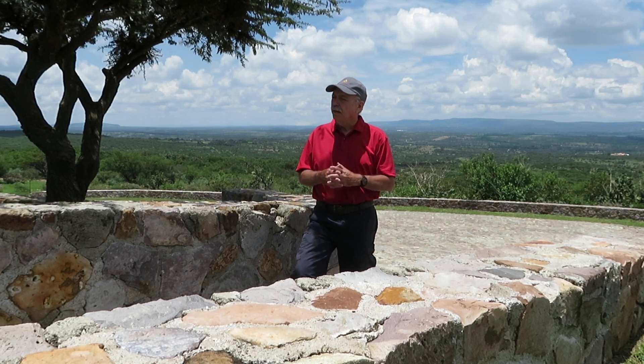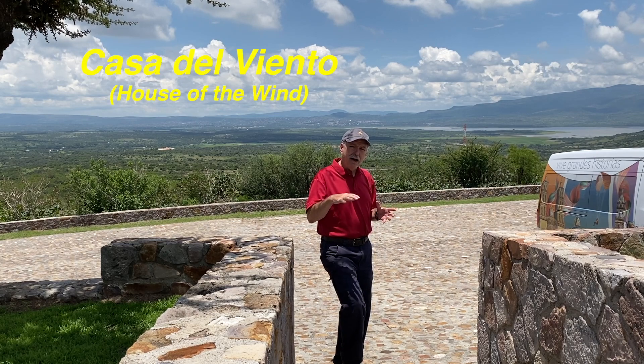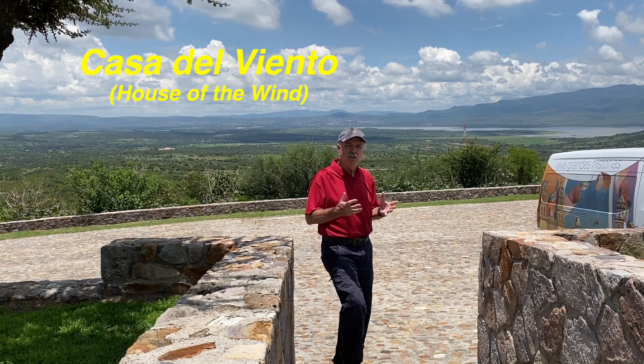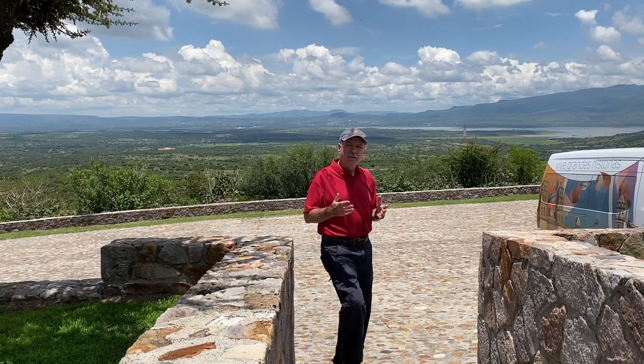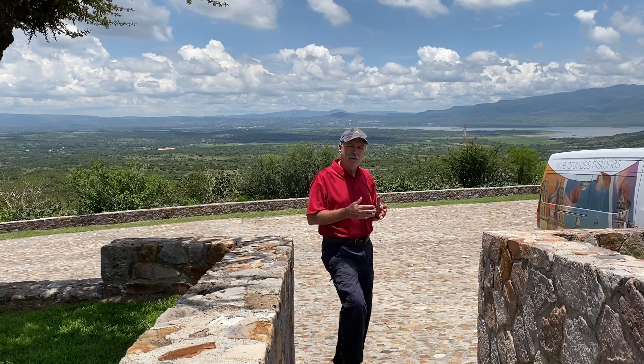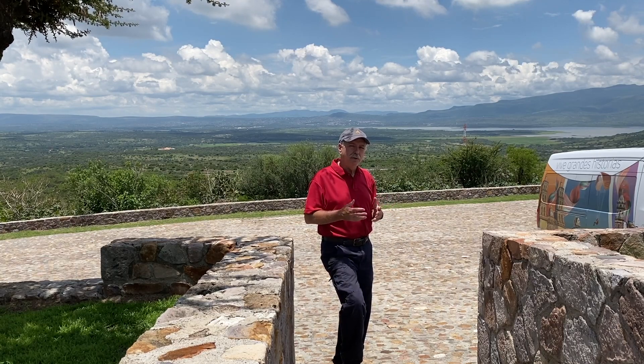There are other finds here, one of them being the House of Wind. All these structures out here were for astronomy. These people, like the Mayans, were attuned to the stars in the sky. They kept good records and had a complex calendar system.